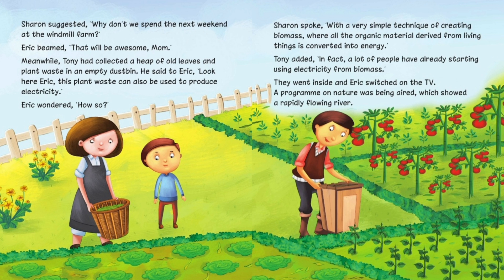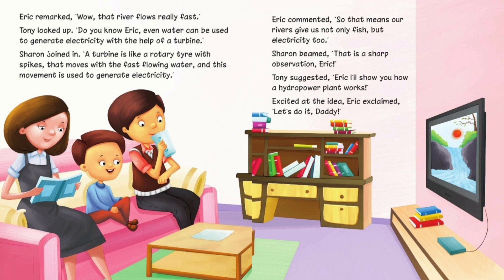They went inside and Eric switched on the TV. A program on nature was being aired, which showed a rapidly flowing river. Eric remarked, 'Wow, that river flows really fast.' Tony looked up. 'Do you know, Eric? Even water can be used to generate electricity with the help of a turbine.' Sharon joined in, 'A turbine is like a rotary tire with spikes that moves with the fast flowing water, and this movement is used to generate electricity.' Eric commented, 'So that means our rivers give us not only fish but electricity too.' Sharon beamed, 'That is a sharp observation, Eric.'